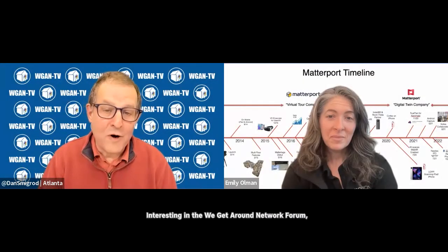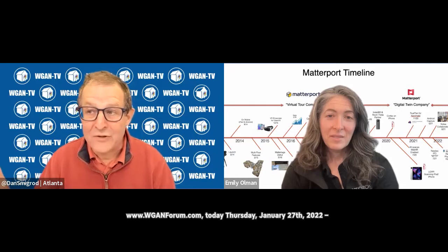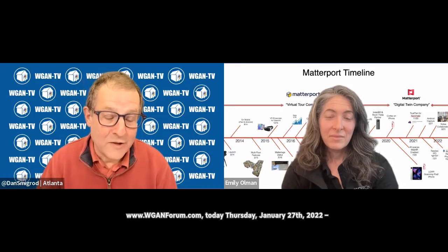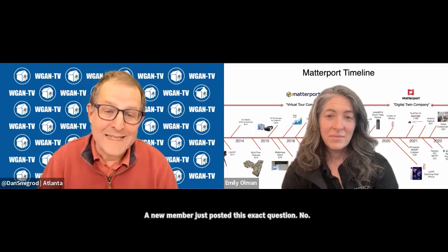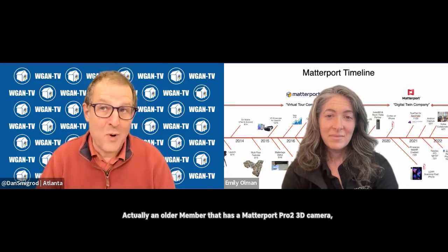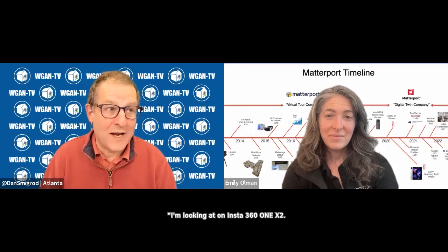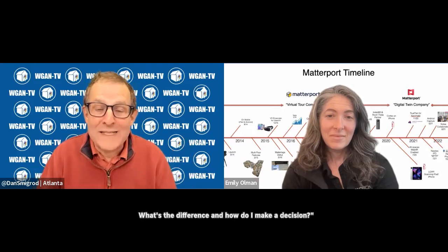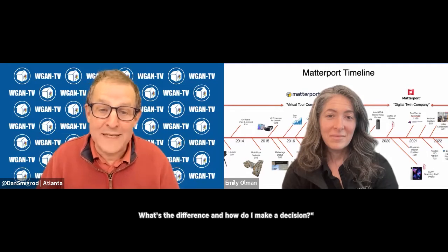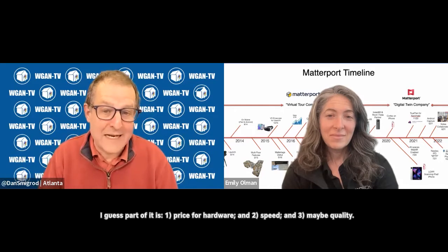Interesting in the We Get Around Network Forum, WGANforum.com today, Thursday, January 27, 2022. An older member posted this exact question: I have a Matterport Pro 2 3D camera, and I'm looking at an Insta360 1X2. What's the difference and how do I make a decision? Part of it is price for hardware, second is speed, and third maybe is quality.